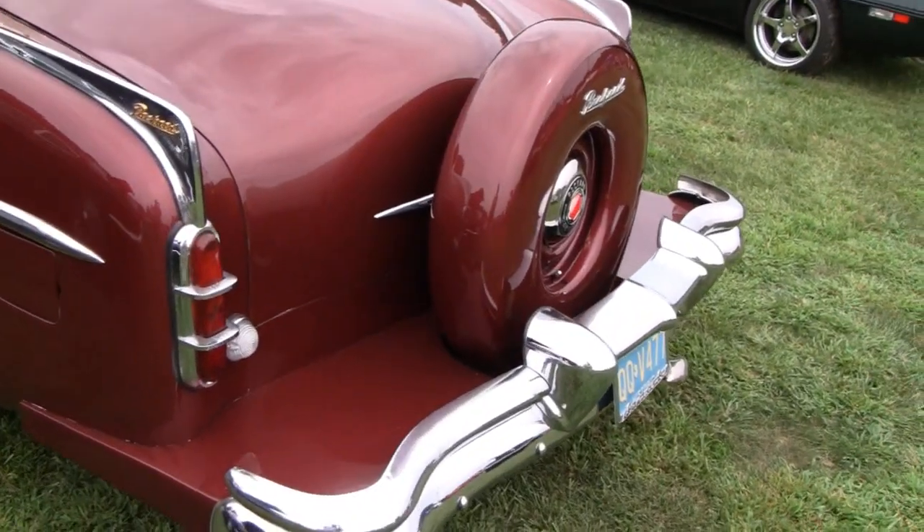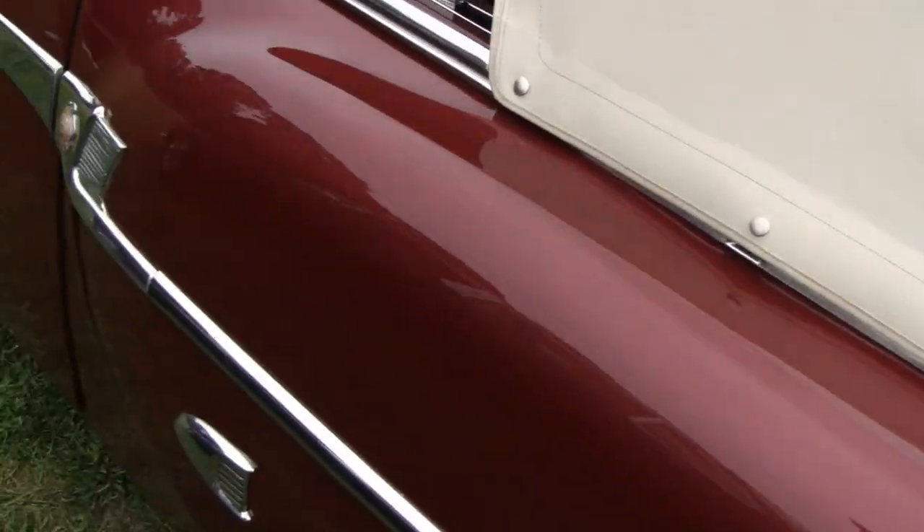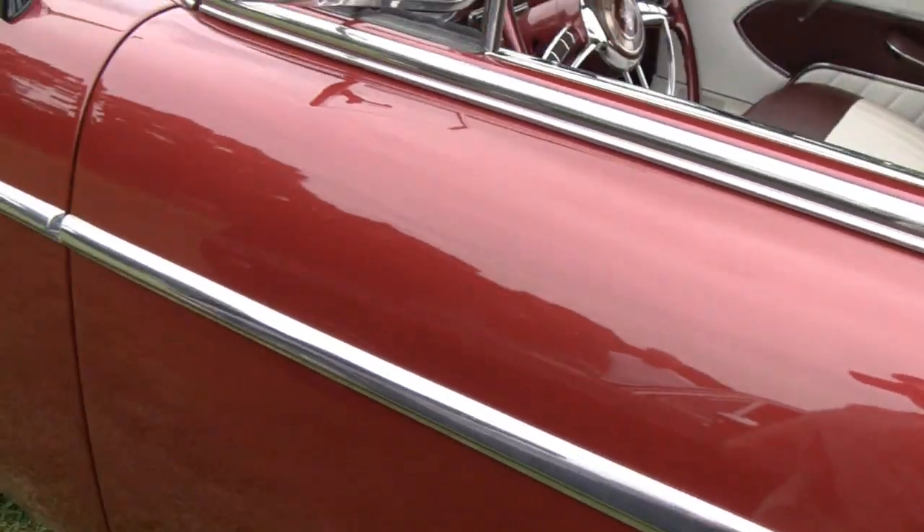Beautiful looking Packard here. Nice convertible top. Nice paint job on it. Let me check the interior — really nice interior.